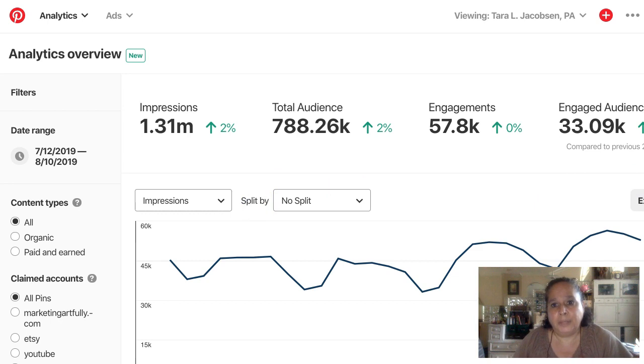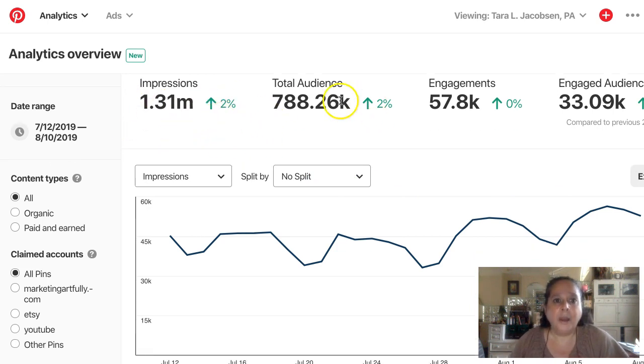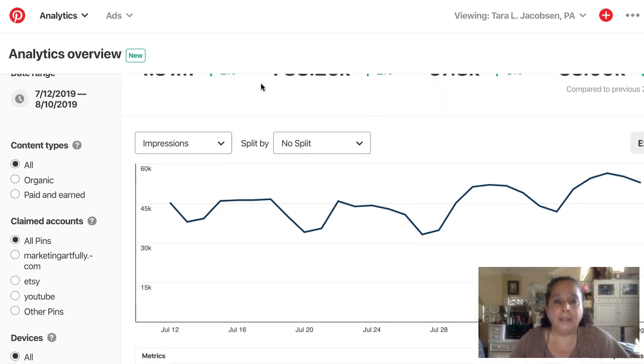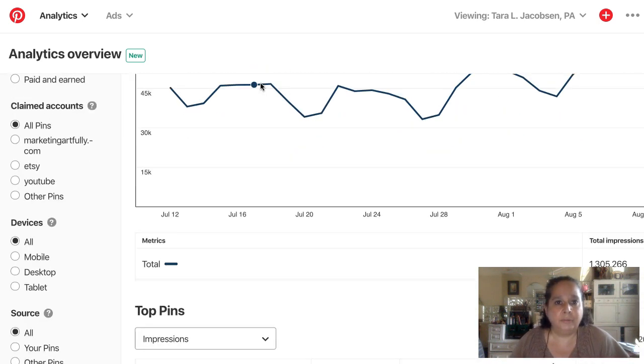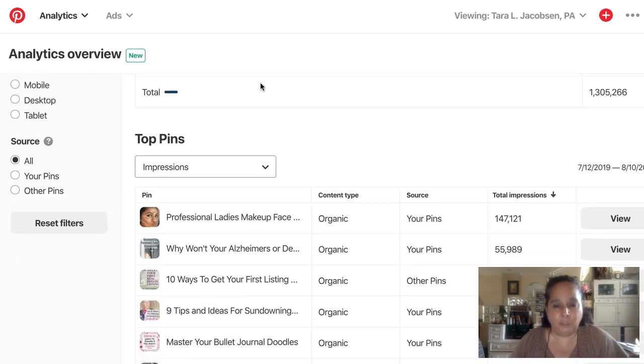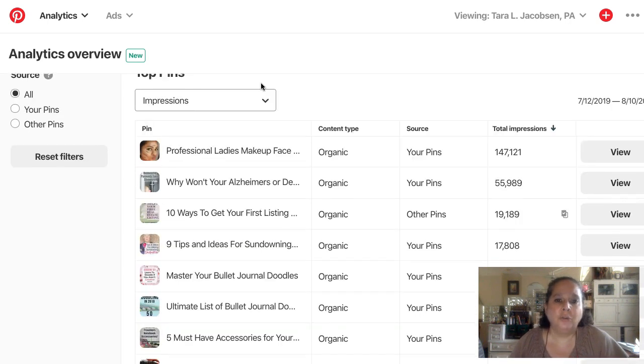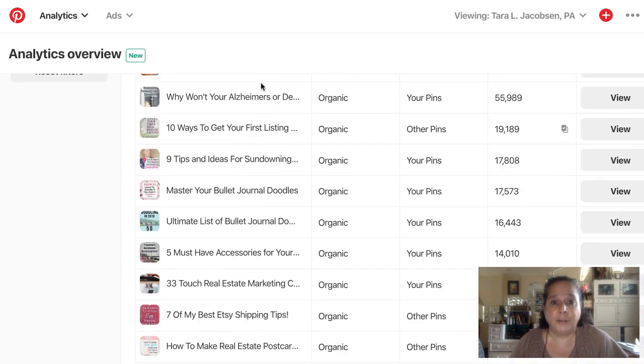I wanted to give you some of my real numbers from the back end of my Pinterest account. I get a million impressions a month and everything is kind of going up. I get almost all my traffic to my blog from Pinterest — for my one blog, my baby blog. I wanted to show you some real numbers about why it's going to be important for you to make extra pins.